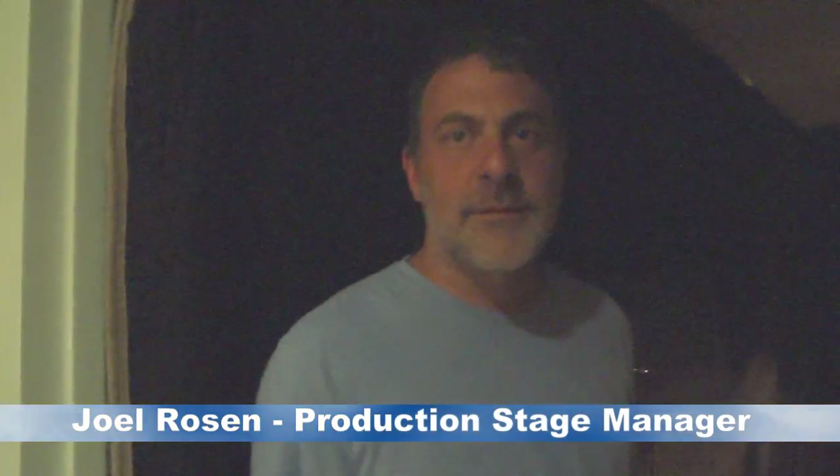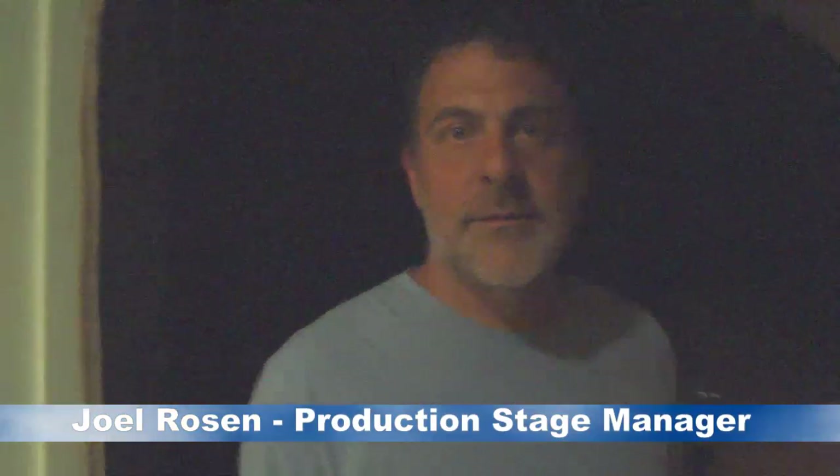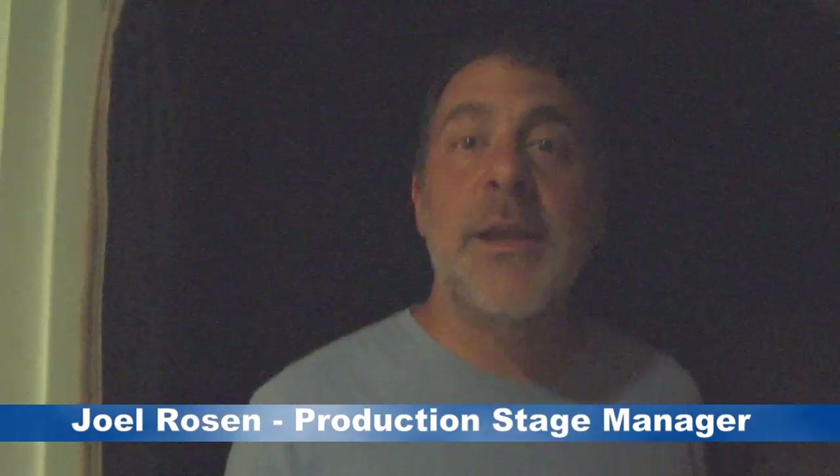We're backstage with Joel Rosen. Joel is the production stage manager of the tour, and he's going to take us around and show us a few things backstage at the theater that are unique to the show.